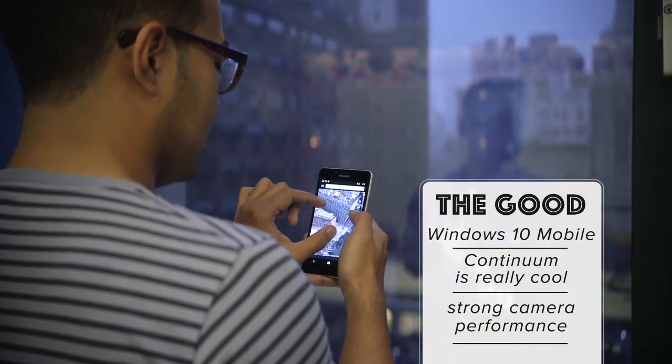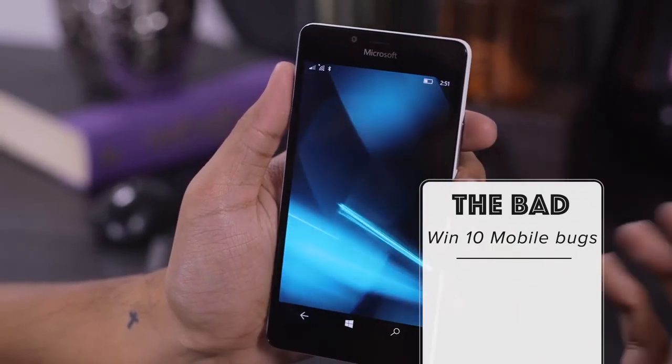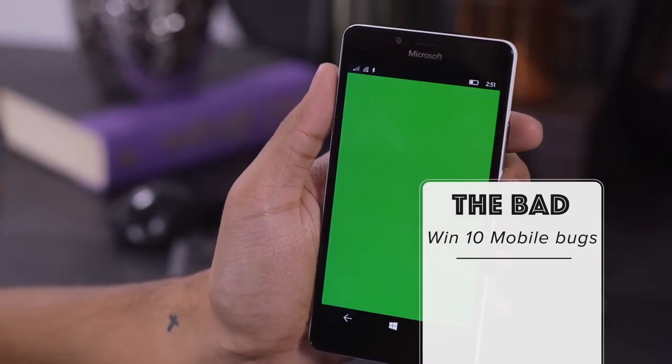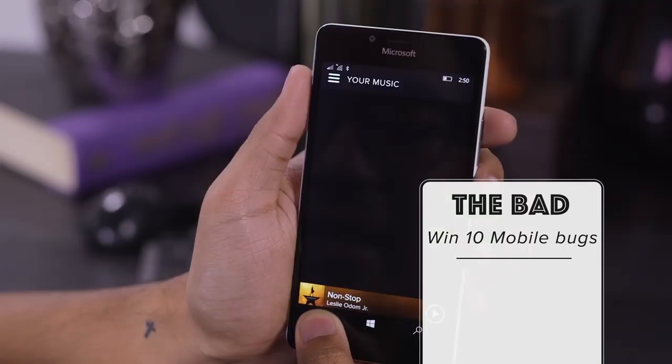That said, Windows 10 does also sort of fall into the negative side, mostly because I've experienced quite a few bugs during my early testing. That will change, hopefully, in software updates down the road, but it is something to be aware of if you are an early adopter.